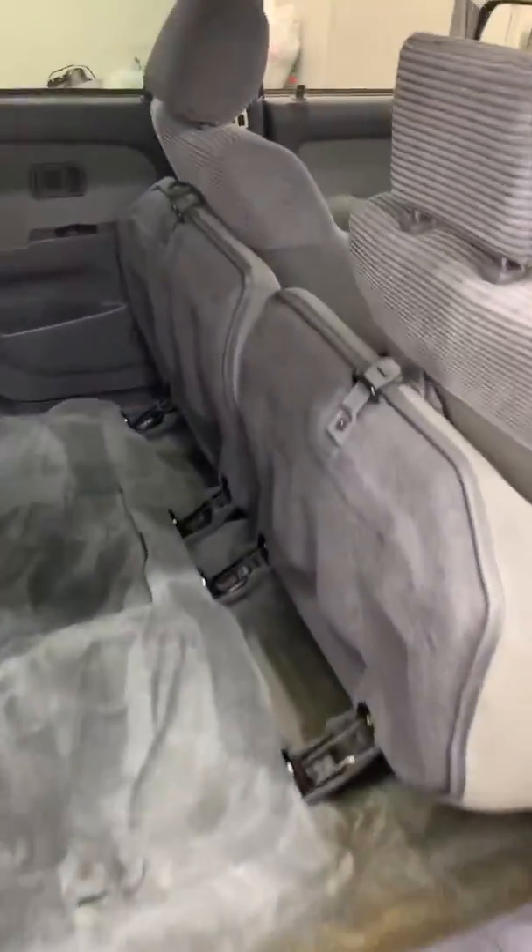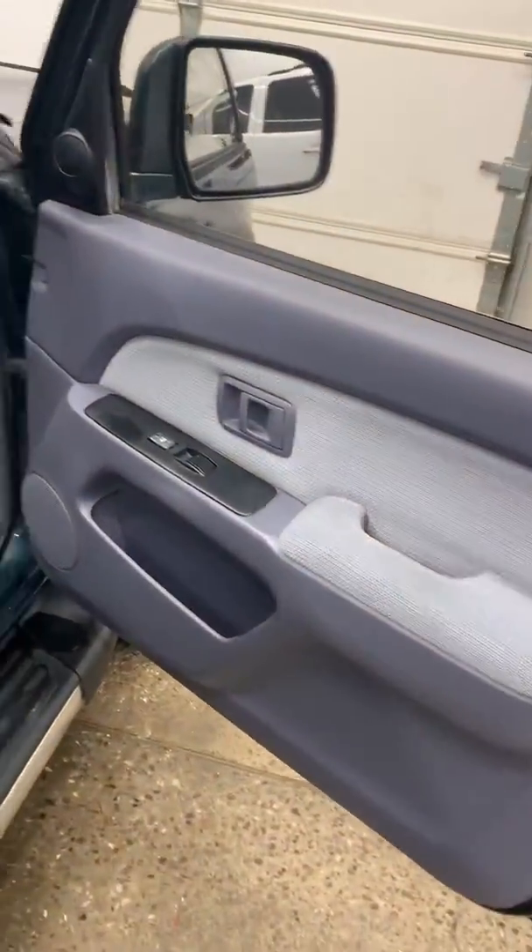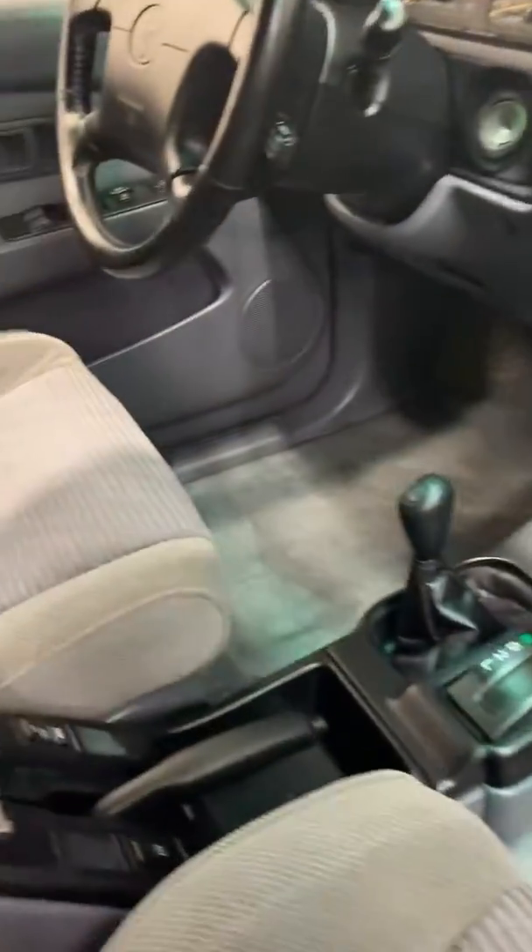Good look at the insides. It's just been through detail so the seats are up, everything drying. We'll get a good look at the front of the inside.